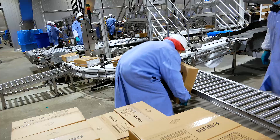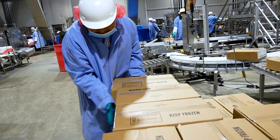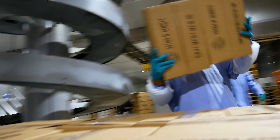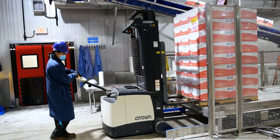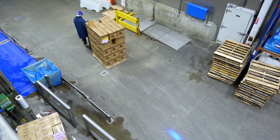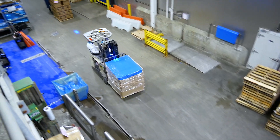Once the prepared products are safely packaged and palletized for shipment, our freezer warehouse staff transfer the pallets and stage them in our freezer warehouse prior to delivery. The freezer warehouse is kept below zero degrees to keep everything safely frozen while awaiting transportation.